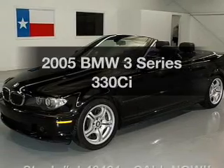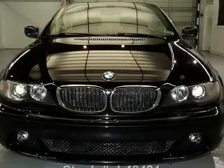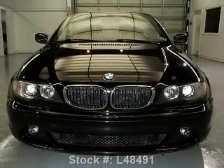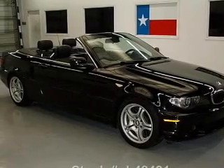Get noticed in this 2005 BMW 3 Series. If you're looking for an automobile with great attributes, look no further. With a reliable six-cylinder engine, the powertrain includes rear-wheel drive that responds smoothly to its automatic transmission.